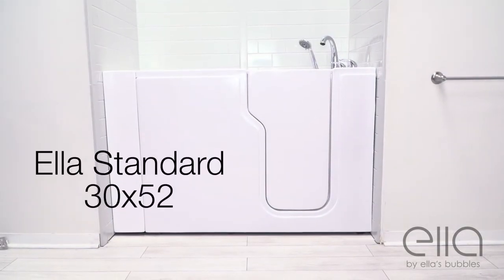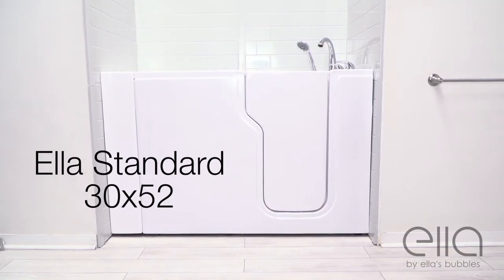Come see the Ella Standard and all of Ella's walk-in tubs at ellasbubbles.com.